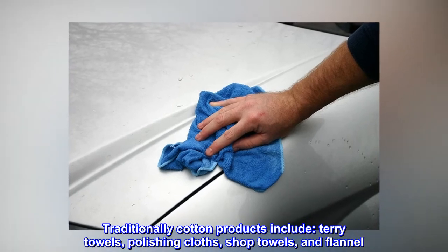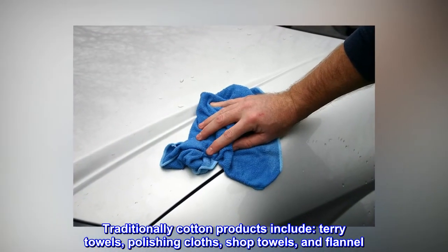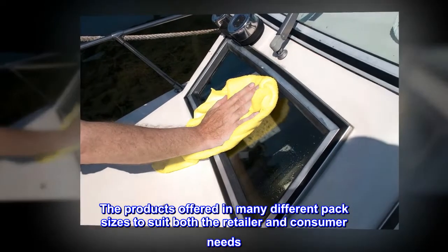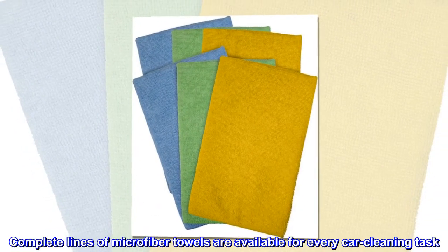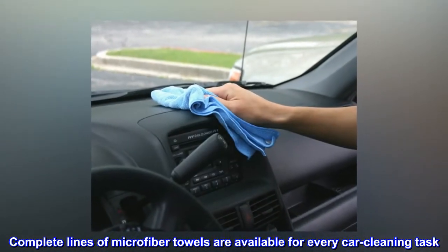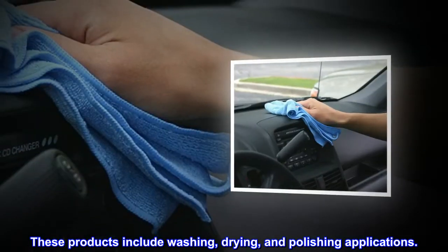Detailers Choice offers the widest range of car care textiles in the industry. Traditional cotton products include terry towels, polishing cloths, shop towels, and flannel. Products are offered in many different pack sizes to suit both retailer and consumer needs. Complete lines of microfiber towels are available for every car cleaning task, including washing, drying, and polishing applications.